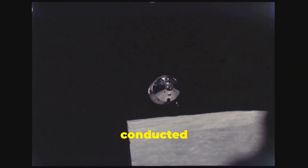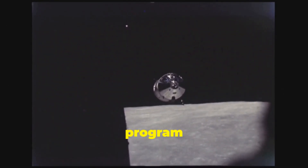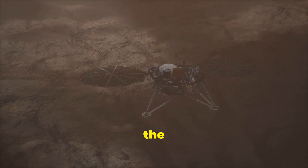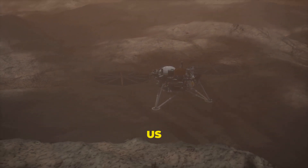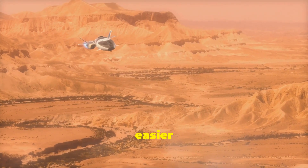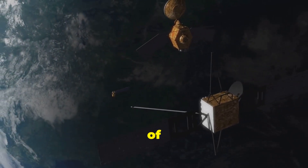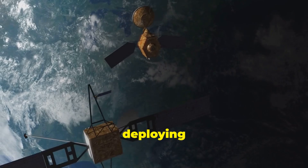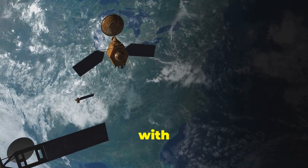While the United States has conducted numerous lunar missions, including the Apollo manned missions and recent Artemis program initiatives, China's Chang'e 6 stands out for its focus on the far side of the moon and its fully autonomous operation. U.S. missions have traditionally focused on the near side due to easier communication logistics. The far side poses significant challenges due to the lack of direct line-of-sight communication with Earth, which China overcame by deploying the Queqiao relay satellite to facilitate continuous contact with the lander.